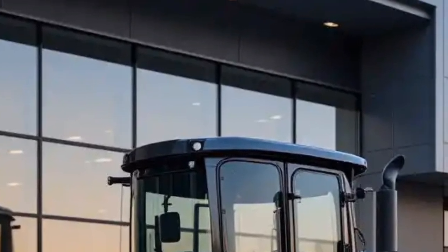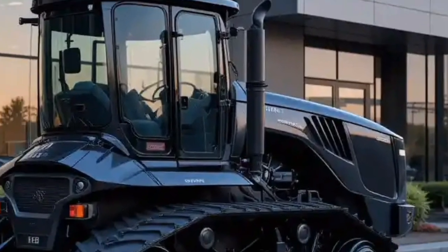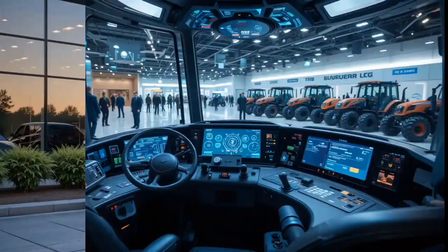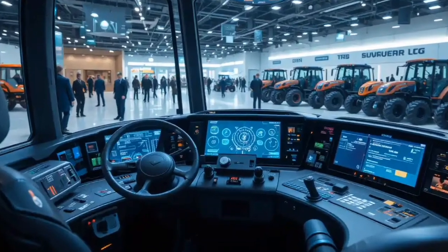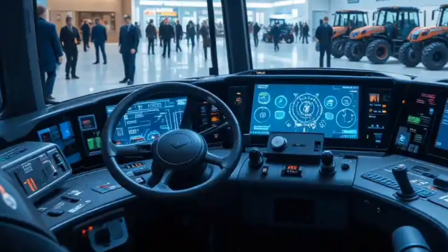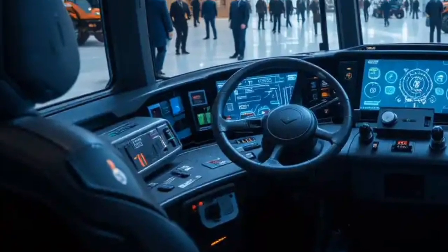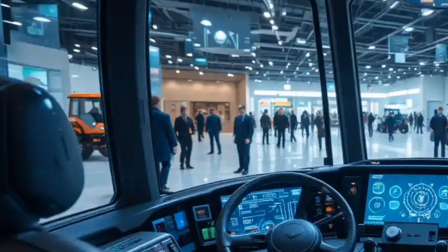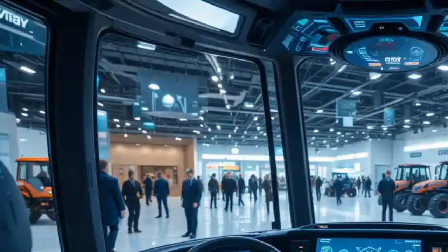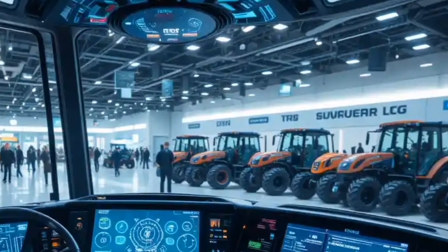Comfort and efficiency are also top priorities for the MT-800. The fully suspended cab offers a smooth ride, even on the roughest terrain. Inside the cab, you'll find advanced precision farming technologies that make it easier than ever to monitor and control your operations. With features like GPS guidance, automated steering, and real-time data analysis, you'll be able to work more efficiently and make better decisions in the field.